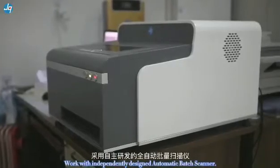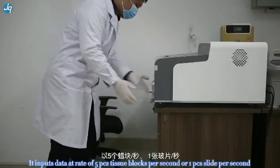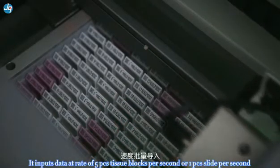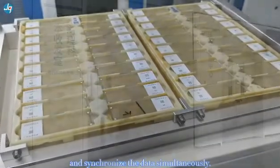Feature 1: Works with an independently designed automatic batch scanner. It inputs data at a rate of 5 PCS tissue blocks per second — first of its kind domestically — and synchronizes the data simultaneously.